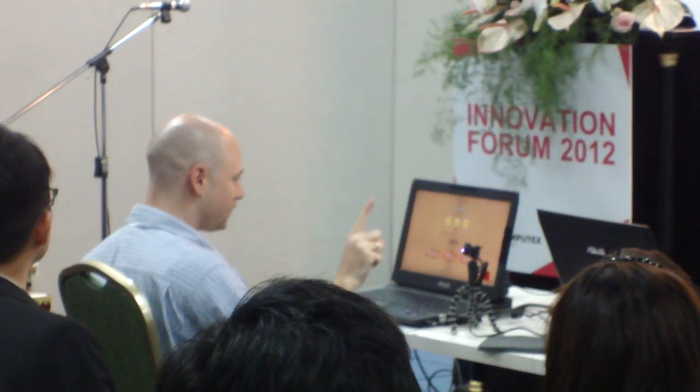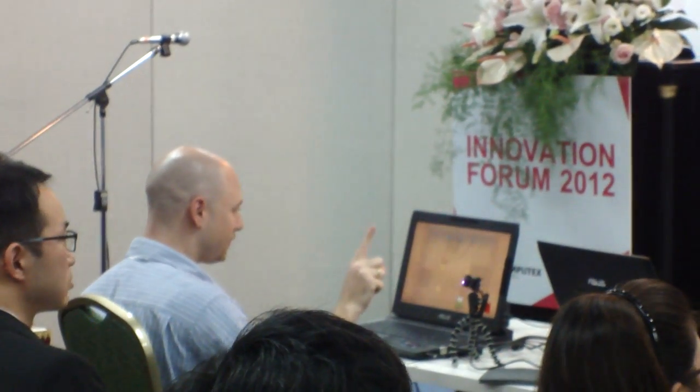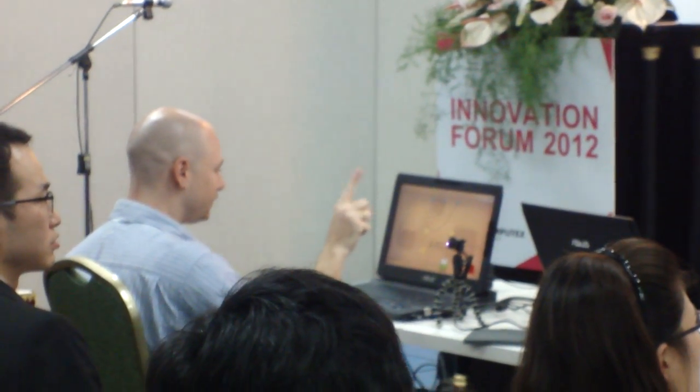With that, we will wrap it up. We have a booth outside. We are very thankful for your attention and your interest in what we're doing.